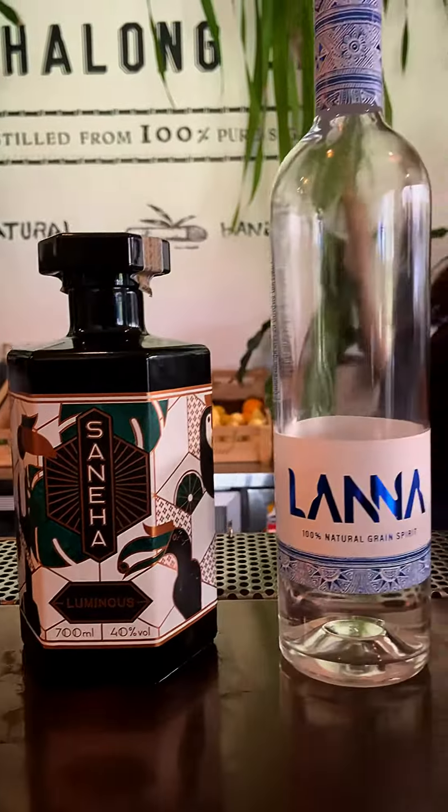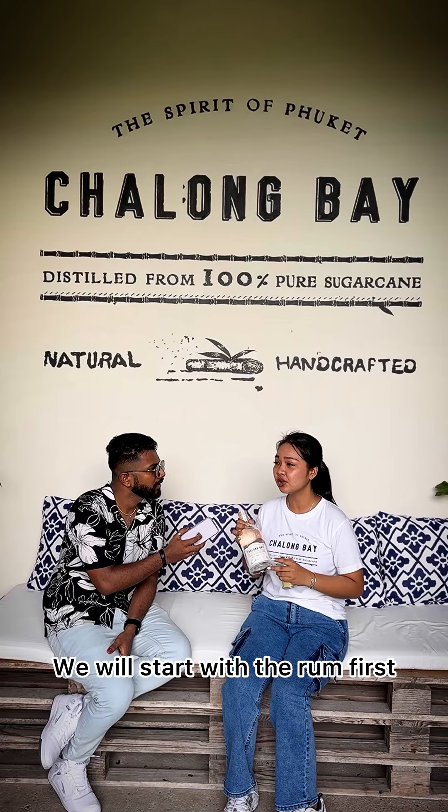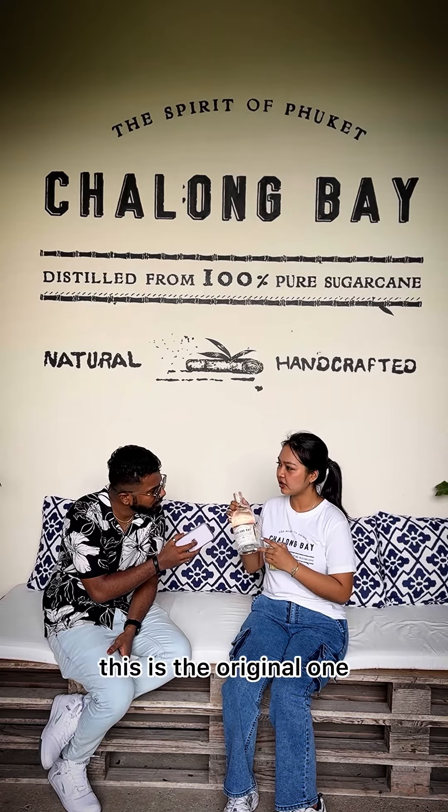For our products we have 6 rums, 2 gins, and 1 vodka. We will start with the rum first. For the first one, this is the original one.